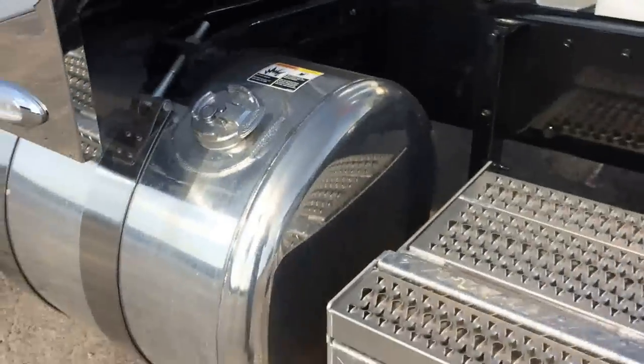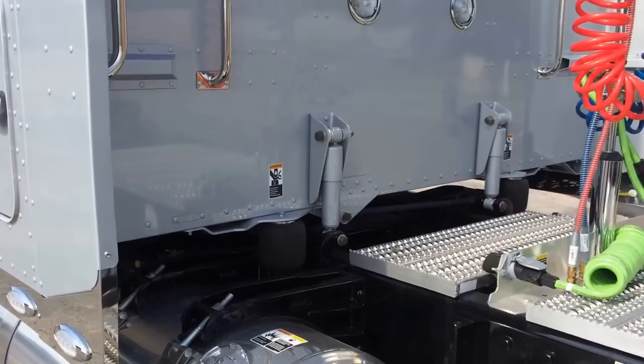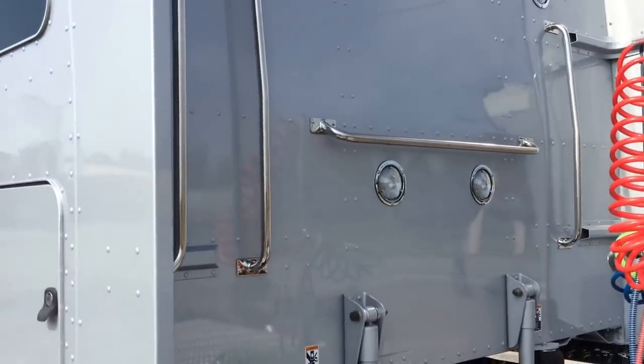This truck is equipped with disc brakes on the front. It's also got remote lube, heated fuel water separator, two load lights, two work lights.